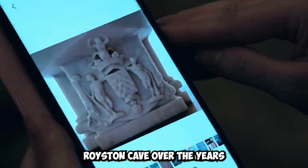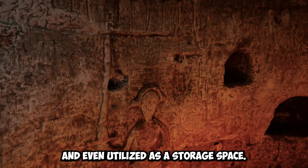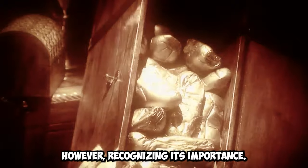Royston Cave, over the years, was significantly neglected and even utilised as a storage space. However, recognising its importance, efforts have been made to preserve this unique historical site.